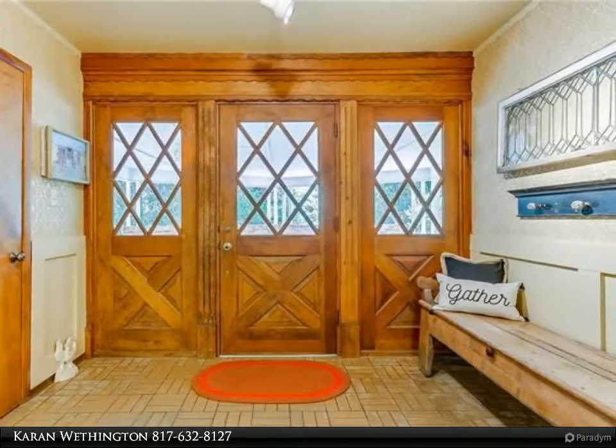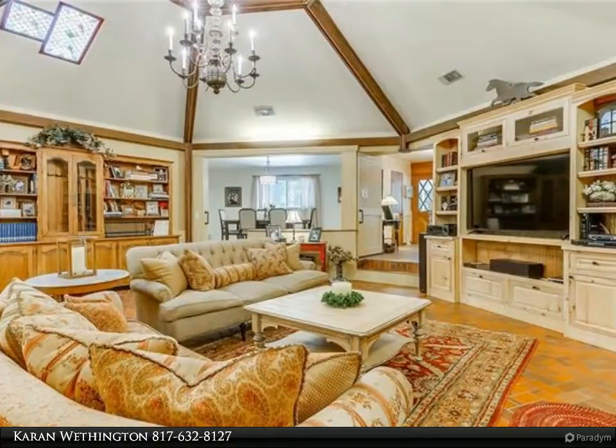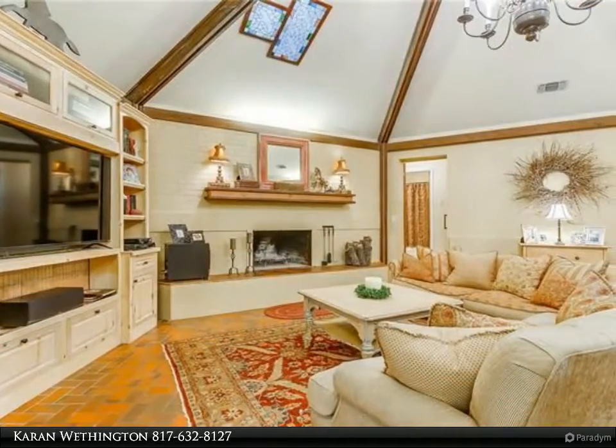There is also a wet bar butler area that walks through to the dining room, big enough for a large table and entertaining. The master is huge and overlooks the pond, featuring a brick accent wall and sitting area. Four bedrooms and four full baths make this home big enough for everyone.